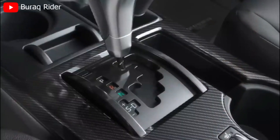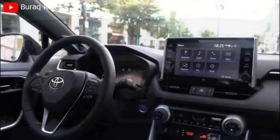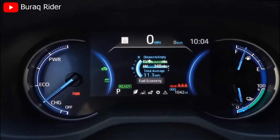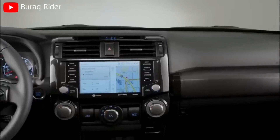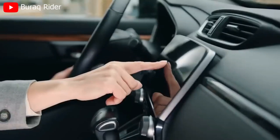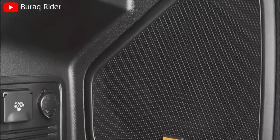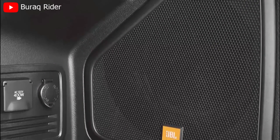Equipped with the latest technology, the 2024 4Runner ensures that you stay connected and entertained on your journeys. The intuitive infotainment system provides seamless access to navigation, audio, and smartphone integration, all at your fingertips. With available features like a premium audio system and advanced driver assistance technologies, the 4Runner offers both convenience and peace of mind.